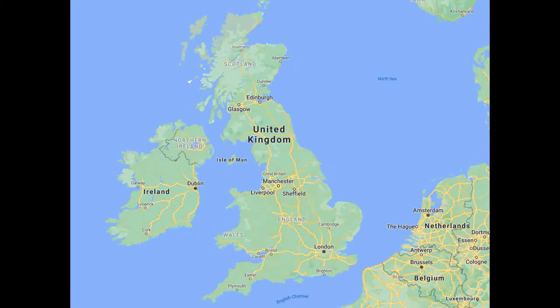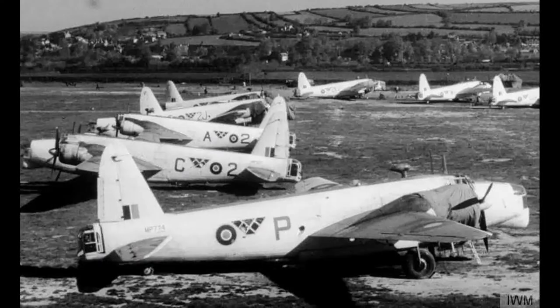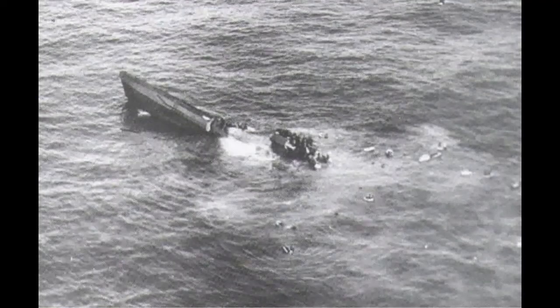This did not last long and in June the first Wellington Mark 14s began to arrive. These were again more or less like the Mark 12s but had provisions for rockets fitted under the wings. On September 7th the unit scored its first U-boat kill when Wellington HF-115 sank U-669 in the Bay of Biscay.